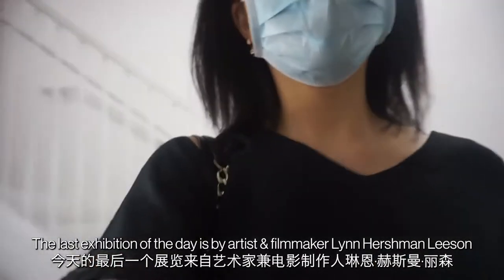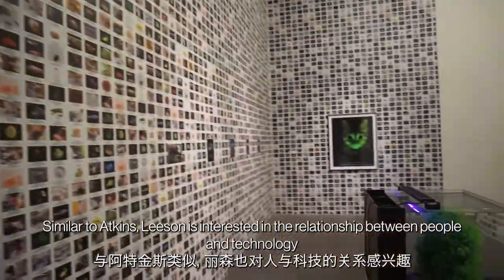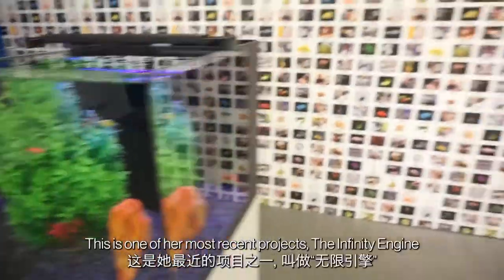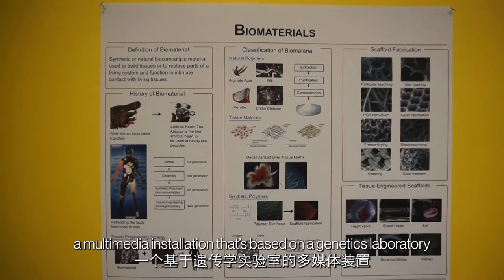The last exhibition of the day is by artist and filmmaker Lian Hirschman Leeson. Similar to Atkins, Leeson is interested in the relationship between people and technology. This is one of her most recent projects, the Infinity Engine — a multimedia installation that's based on a genetics laboratory.